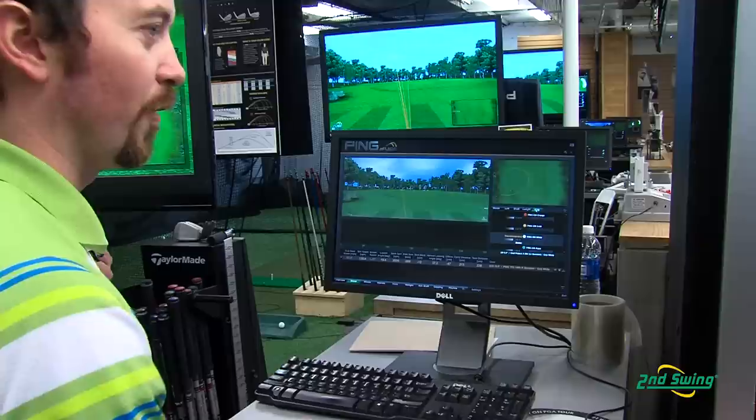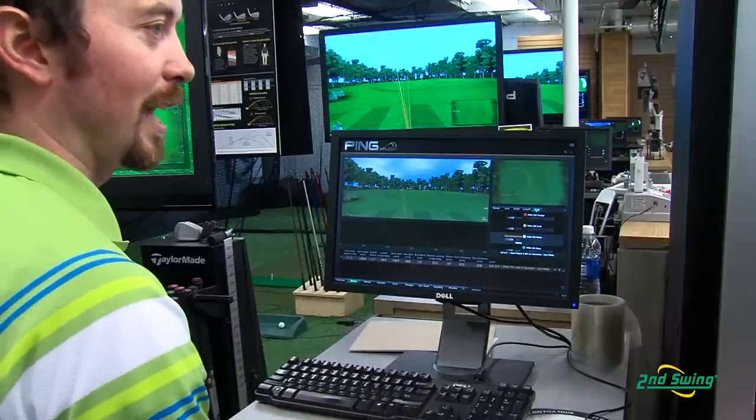Ping is a great company because they have renovated how fitting works. They began with the color code system explaining lie angles and how it actually affects your shots, which is very important, and they've taken that with their in-flight system now, taking it to the next level.